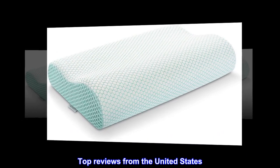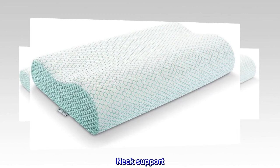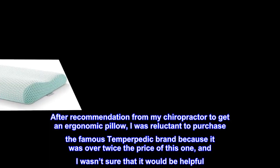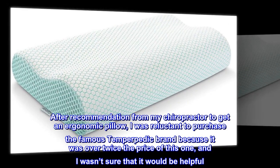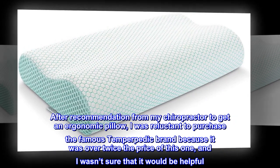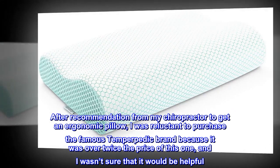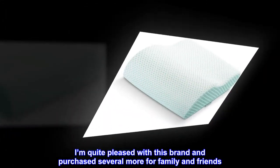Top reviews from the United States — Neck Support. After a recommendation from my chiropractor to get an ergonomic pillow, I was reluctant to purchase the famous Tempur-Pedic brand because it was over twice the price of this one, and I wasn't sure it would be helpful. I'm quite pleased with this brand and purchased several more for family and friends.